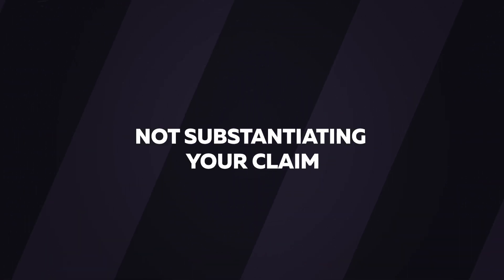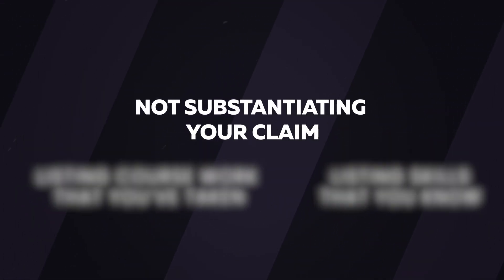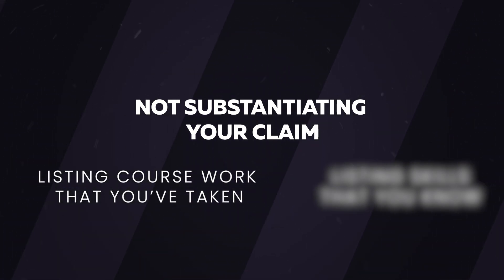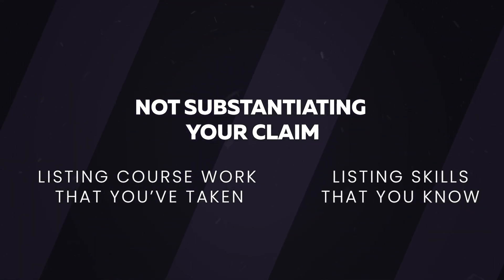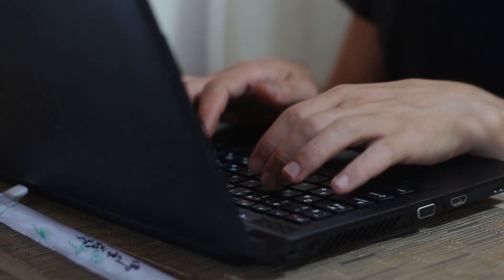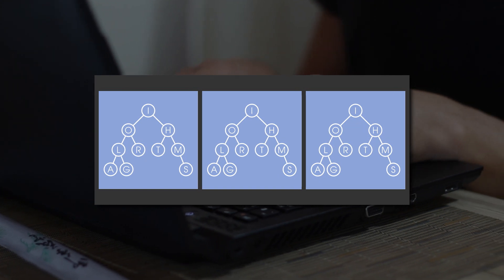The first most common resume mistake that I see is not substantiating your claim. This comes in two main forms: just listing coursework that you've taken, and just listing skills or programming languages that you know. You took data structures as a computer science student? Every computer science student takes a data structures course, so you don't get brownie points for having done so.